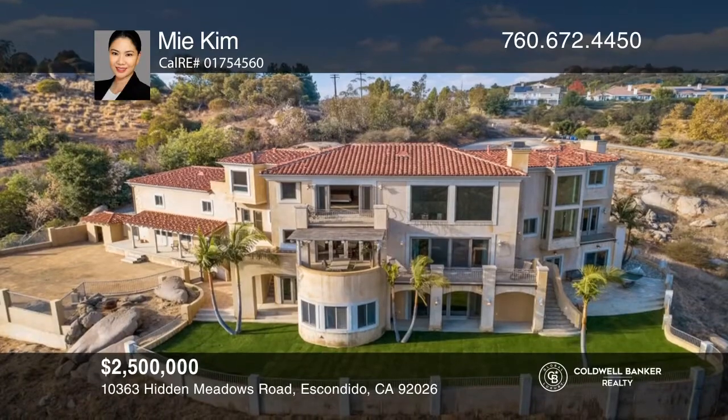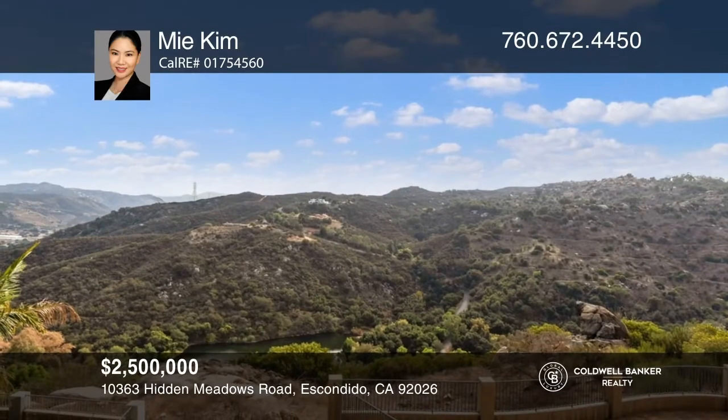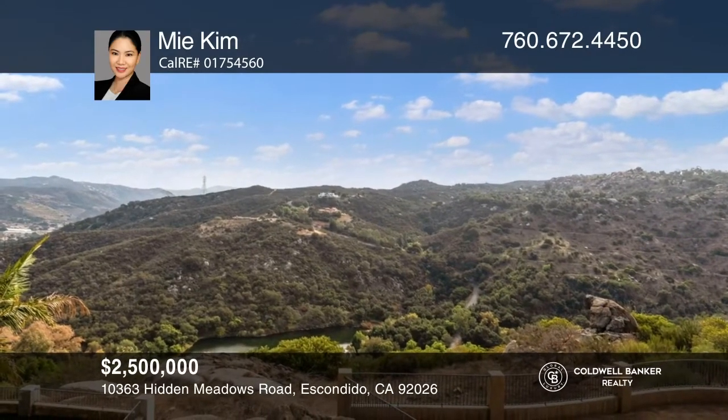Relax on one of the many patios and decks orientated to majestic lake and mountain valley views. This home won't last long. Schedule a tour with Kim.